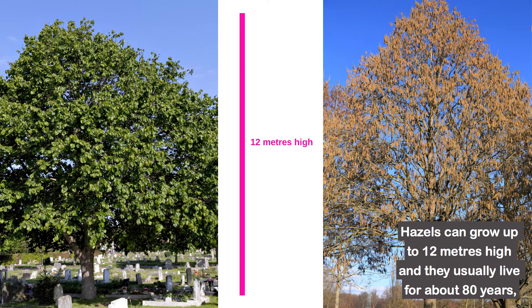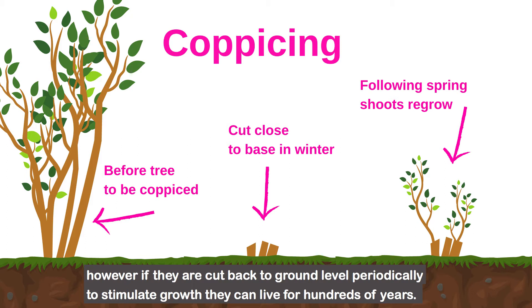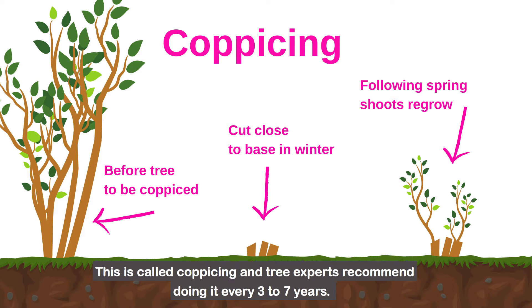Hazels can grow up to 12 meters high and they usually live for about 80 years. However, if they are cut back to ground level periodically to stimulate growth, they can live for hundreds of years. This is called coppicing and tree experts recommend doing it every 3-7 years.